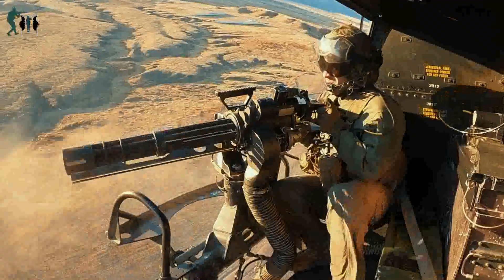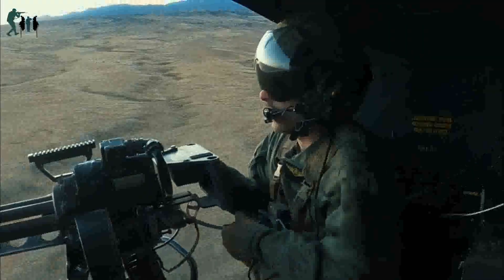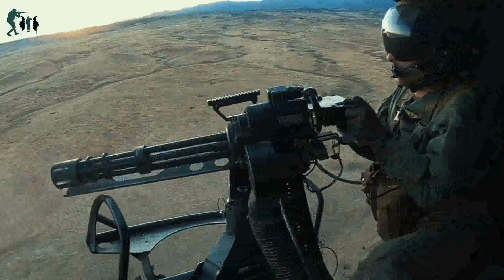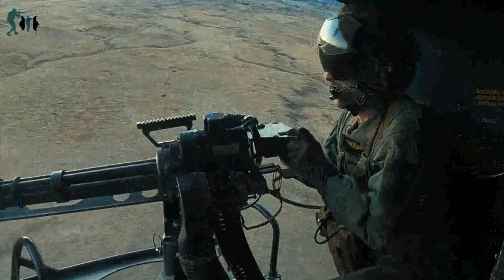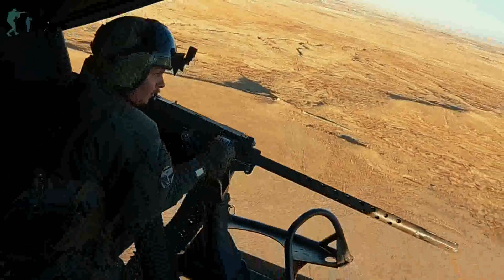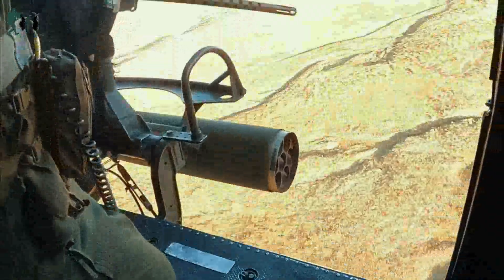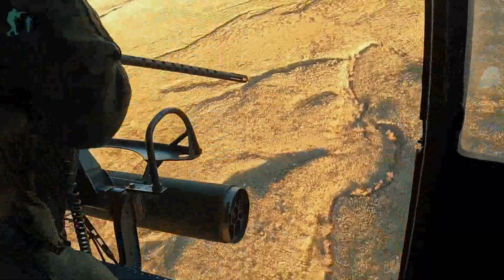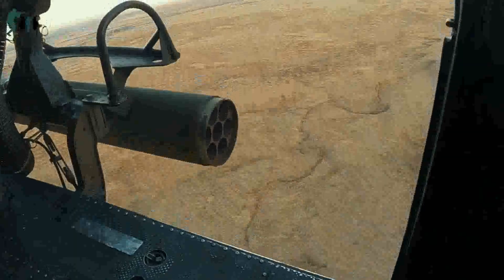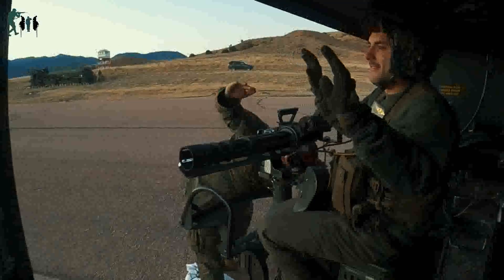This B-Roll package includes footage of UH-1Y Venom helicopter crew chiefs mid-flight, UH-1Y Venom helicopters landing at a forward refueling and arming point, UH-1Y Venom helicopters refueling, Ordnance Marines loading ammunition and rockets onto an AH-1Z Viper helicopter, and UH-1Y Venom helicopter crew chiefs firing a GAU-17 minigun and GAU-21 machine gun.